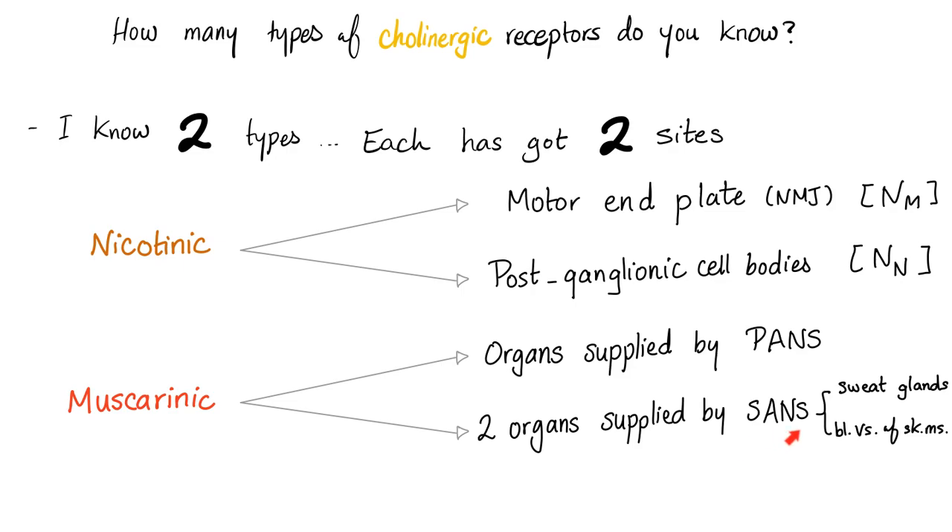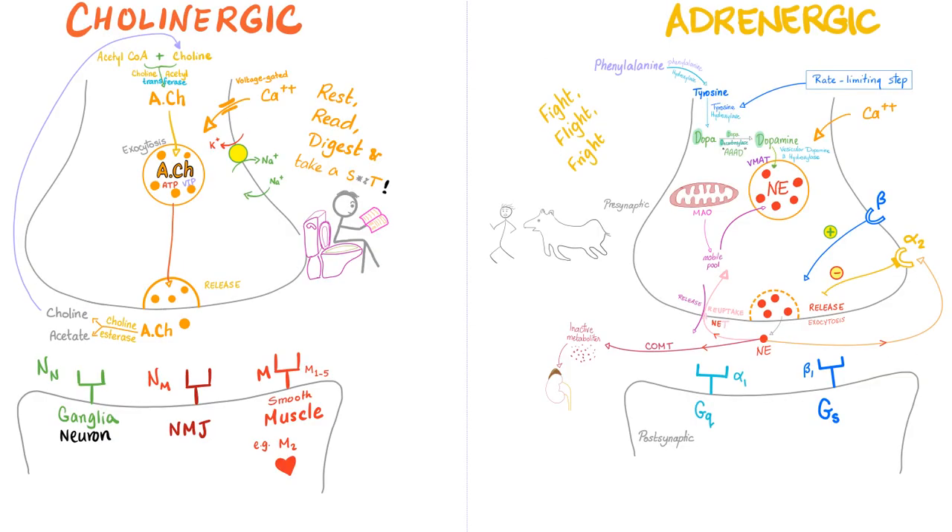Why did the sympathetic change its mind and secrete acetylcholine when contacting a sweat gland? Acetylcholine is parasympathetic, and parasympathetic is secretomotor. Acetylcholine is the hero of secretions — if you want to secrete anything, acetylcholine is the best. That's why, even though this is a sympathetic fiber, it uses acetylcholine for a secretory gland.